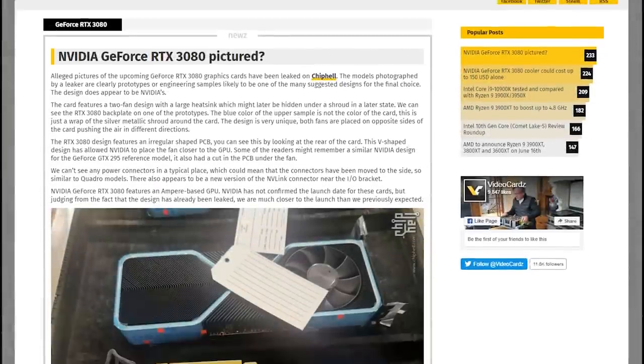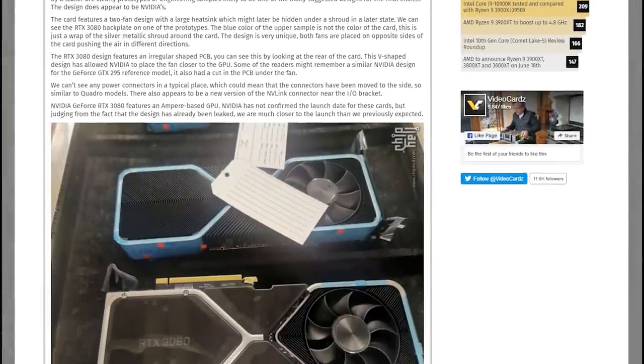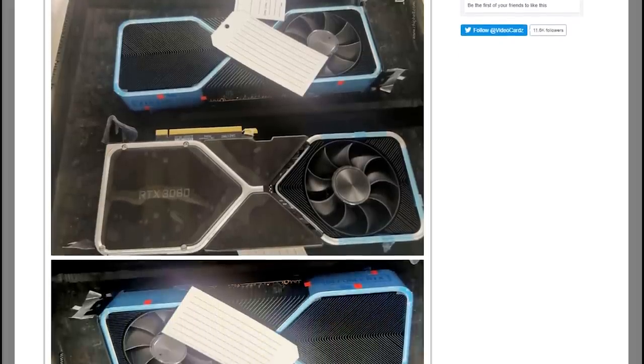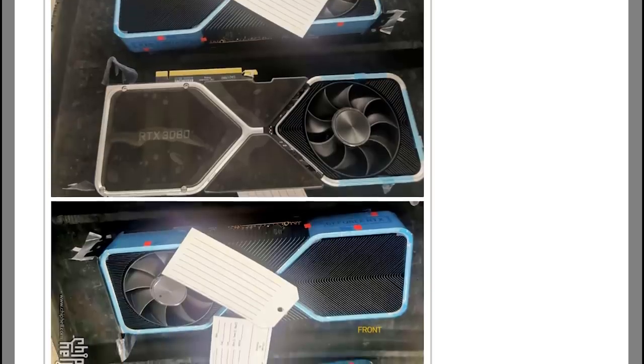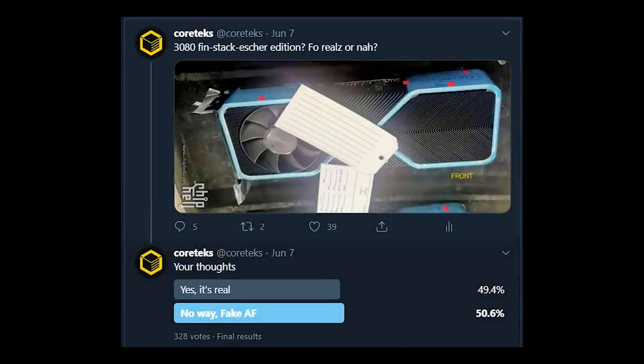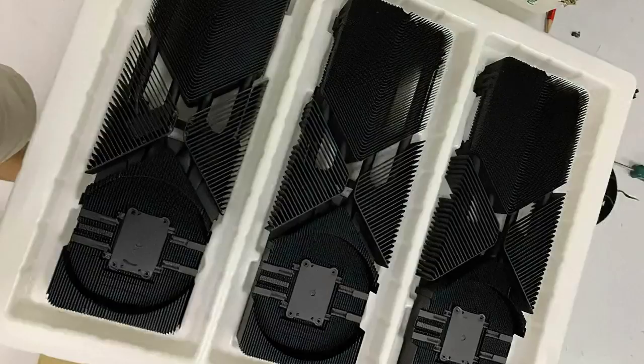Starting with Nvidia, the recently leaked cooler photos have generated mixed feelings in the community, both regarding its veracity and its strange design. I ran a poll on Twitter after the initial leak, and half the people who voted think the cooler is fake. The heatsink leak that followed seems to have given the initial leak more legitimacy for most people. So are we really looking at the RTX 3080 here?